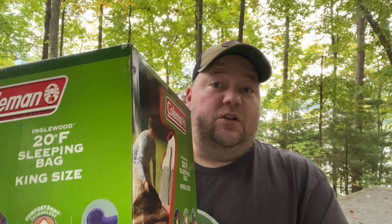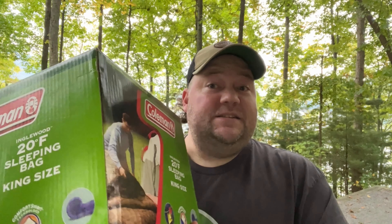Howdy y'all, we are out in the woods again and tonight we are trying the Coleman Inglewood 20 degree rated king size sleeping bag. Why king size you ask? Look at me, I'm a king. Let's check it out.